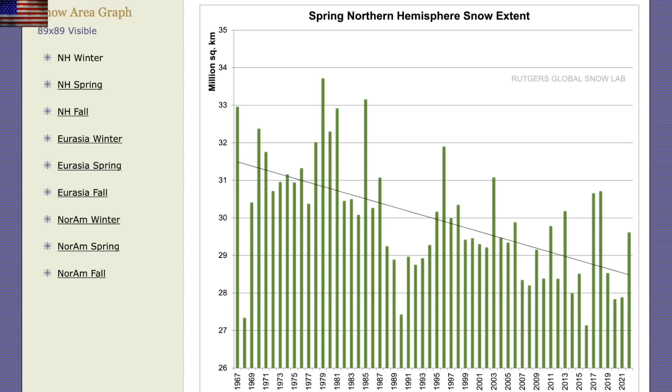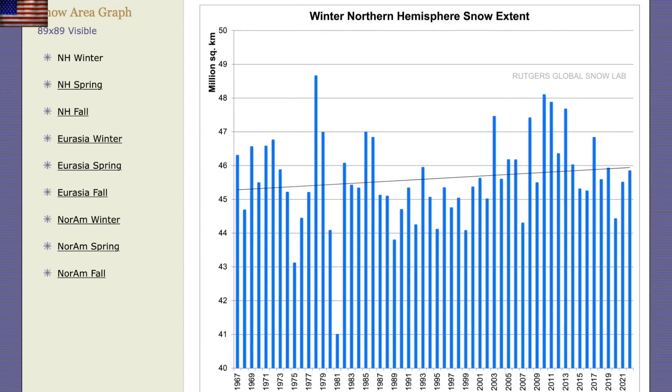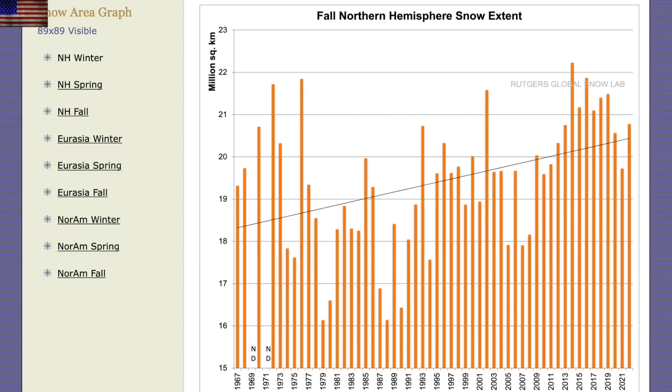Let's head next to the Rutgers Snow Lab. If you have ever wondered why climatologists only chirp about spring snow cover on the decline, it's because the other seasons don't fit their narrative. Winter snow is on the upward trend, and we just got the fall 2022 data in and we continue the upward trend there as well. Link to the Rutgers Snow Lab is found below in the description box.